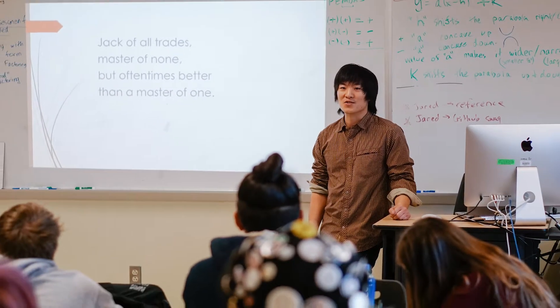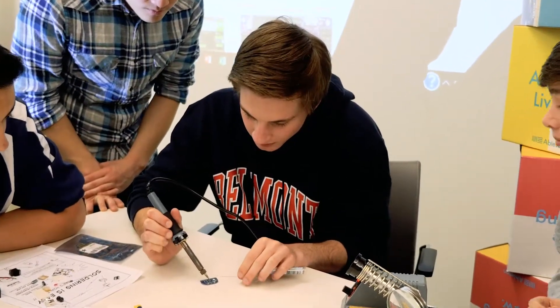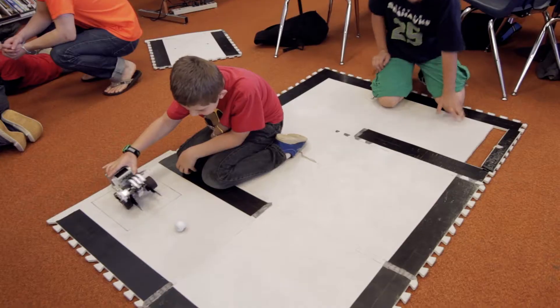At the high school level we've got a couple different programs for student-led robotics, structured in collaboration with some teachers. Another really cool program was at an elementary school, where we worked with some staff members in a professional development environment to develop a curriculum with elementary school kids working with Lego robotics.